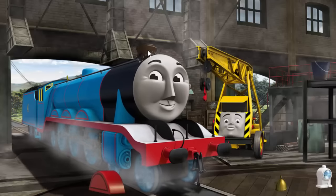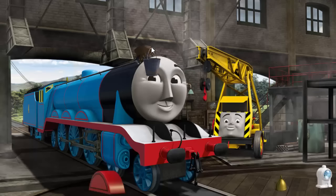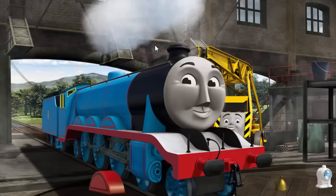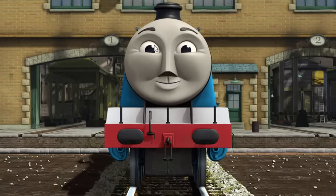Gordon's funnel is clogged with mud. You fixed it! Gordon is ready to get back to work.